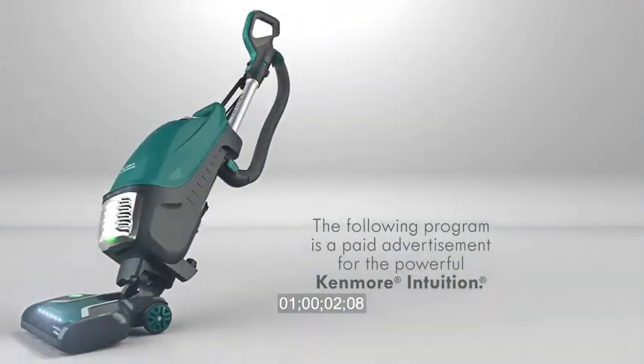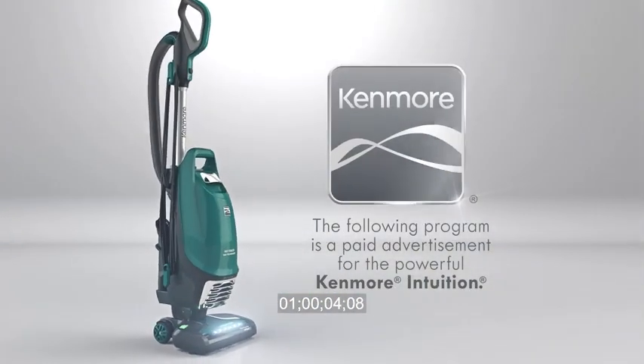The following program is a paid advertisement for the powerful Kenmore Intuition.